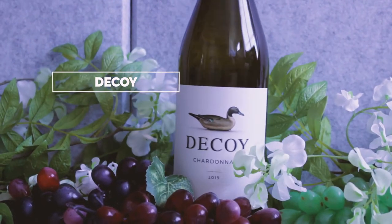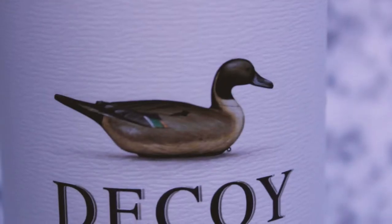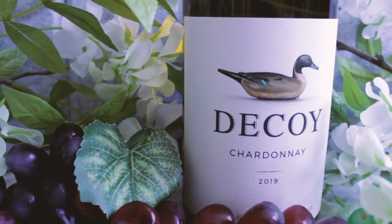So this is Decoy — it's a 2019 Chardonnay from Sonoma County, California. The color is absolutely gorgeous. This one seems to have a little carbonation in it, just a little.